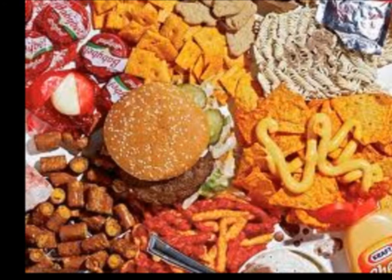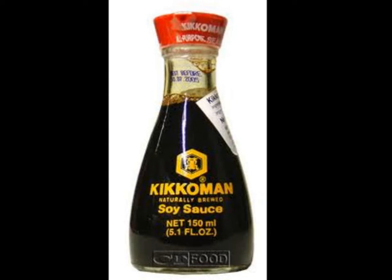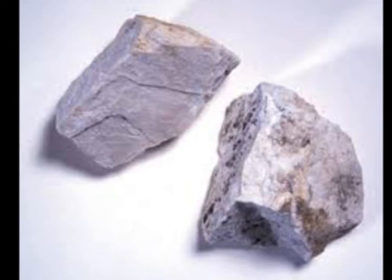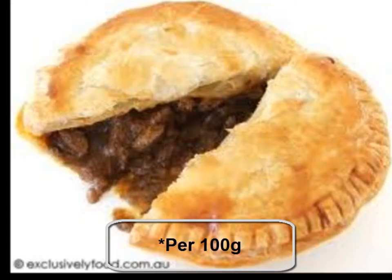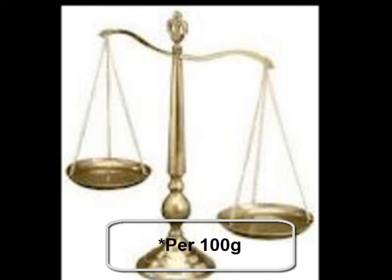Processed foods have much greater sodium content. An average human needs 2 grams of sodium per day, and an exotic condiment like soy sauce has 7 grams of sodium per hundred grams. A meat pie, bread, and doughnuts are lower on the scale, with 0.5 grams.